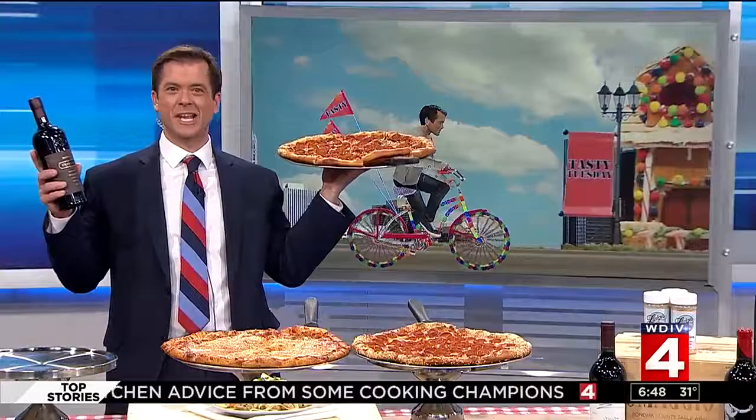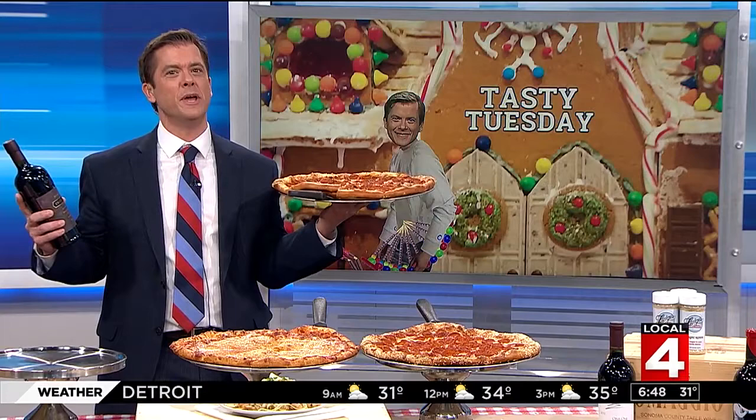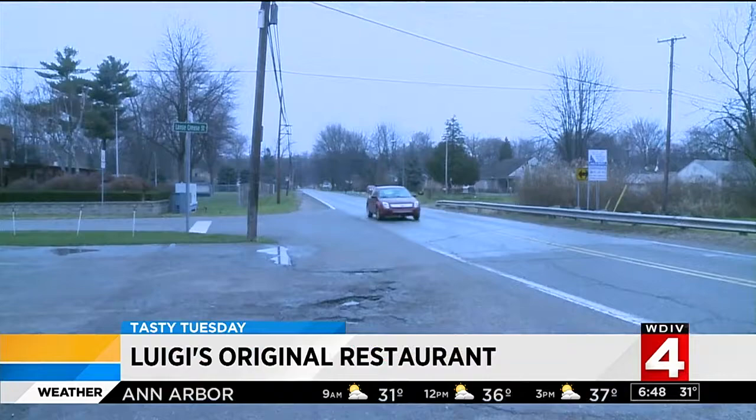We have a great one today for you folks. Take a look. 60 years serving up classic home-style Italian cuisine on the east side. The great food and spot-on Italian ambiance makes Luigi's Original a perfecto Tasty Tuesday.